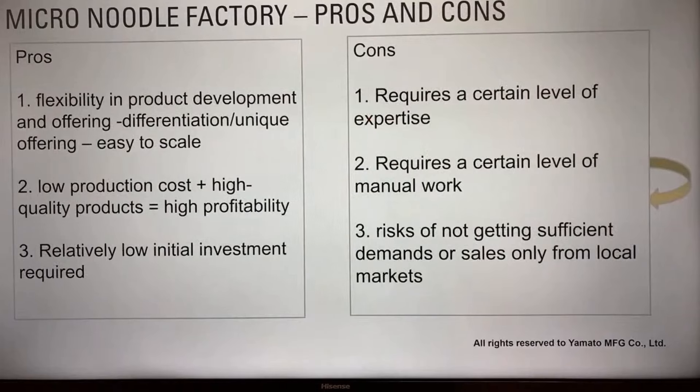There are some pros and cons of micro-noodle factories. The cons: it requires a certain level of expertise in noodle making and production, and it requires some manual work. There's also risk of not getting sufficient demand or sales only from local markets. The pros: you can differentiate your offering from competition, it's easy to scale, and it has low production costs with high quality products — which equals high profitability and relatively low initial investment required.